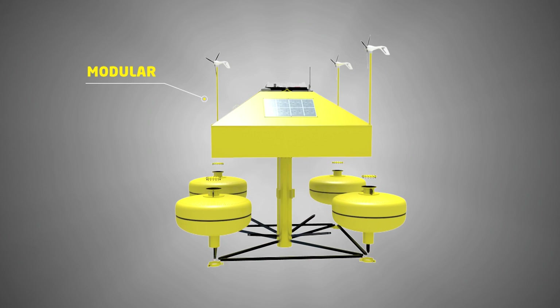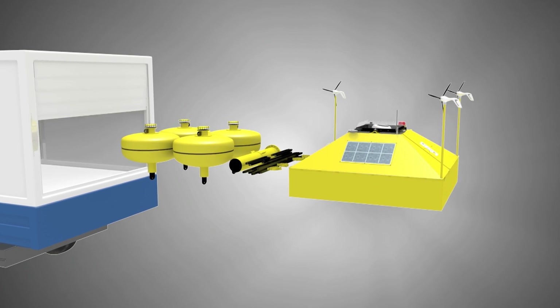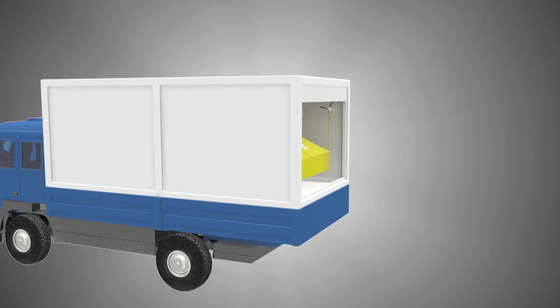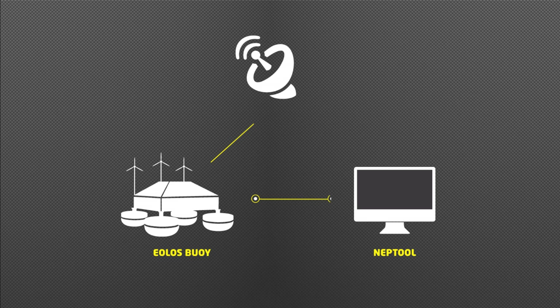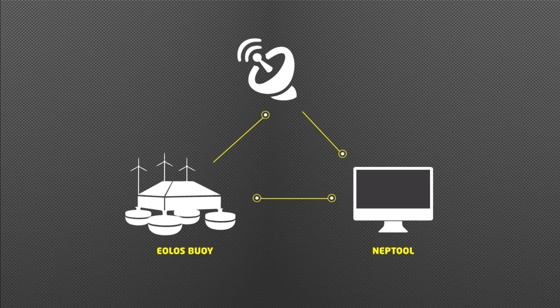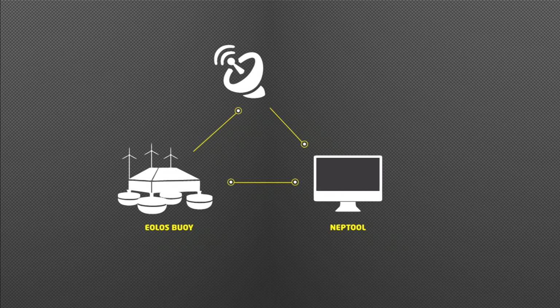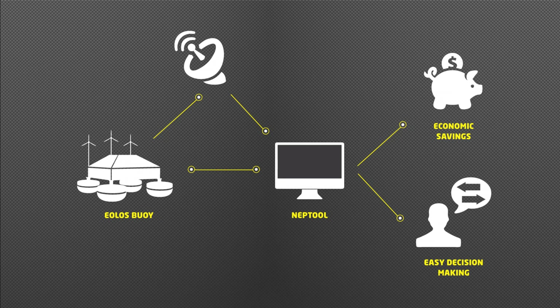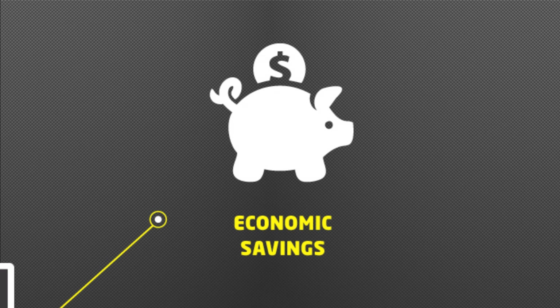It is modular, easy to mount, disassemble and transport. It has been provided with a web interface for accessing and configuring the main buoy parameters, and can be combined with the NEP tool. All in all, the Aeolus LIDAR buoy will offer the market a new solution for wind measuring on offshore wind farms, providing easy decision making and economic savings.